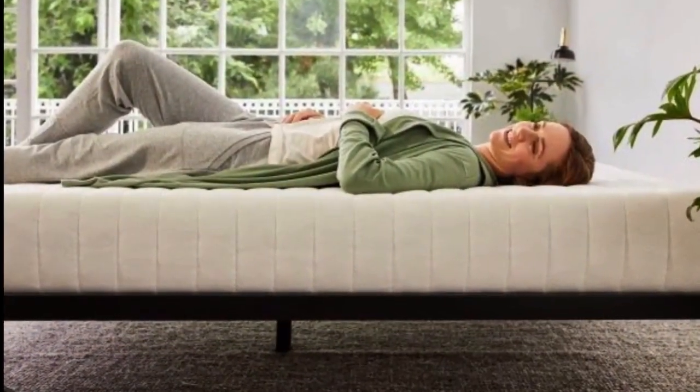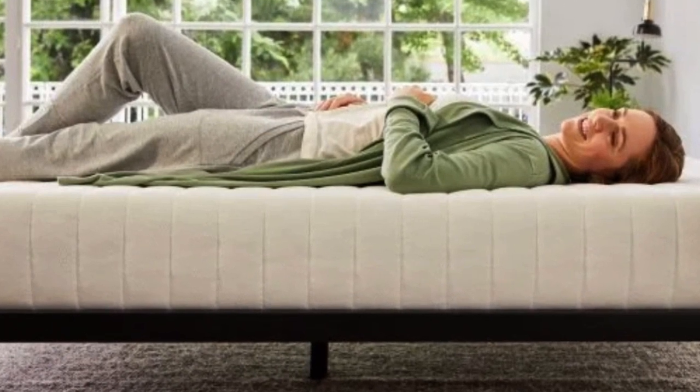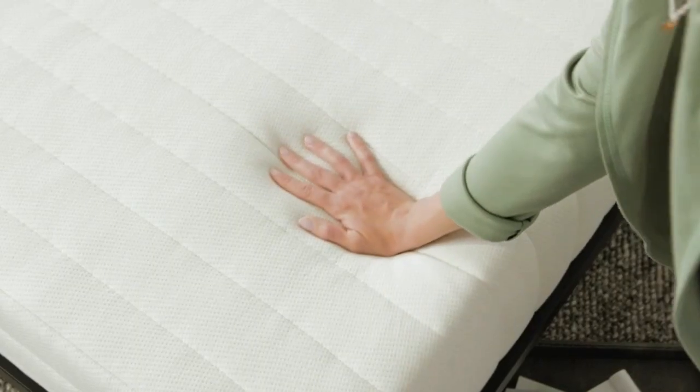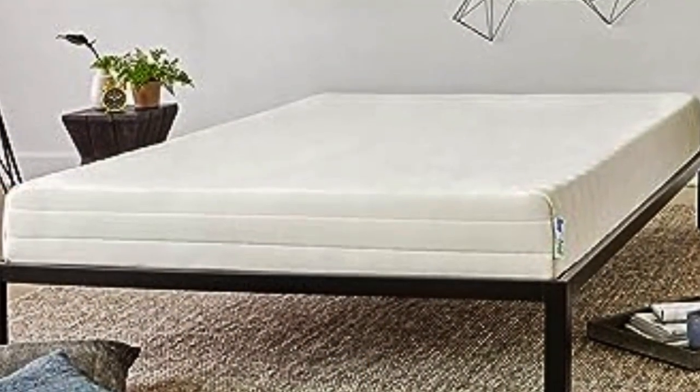Most foam toppers, latex or memory foam, don't come with the option of a cover, and they can quickly become stained and collect dust and pet hair. We still recommend using a waterproof mattress pad or protector over this topper if pets or kids share your bed, since the optional cover isn't waterproof.